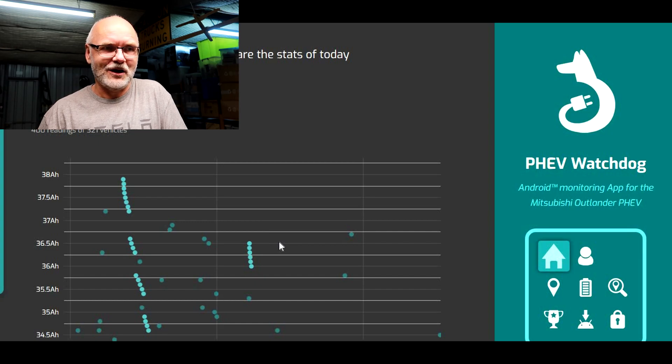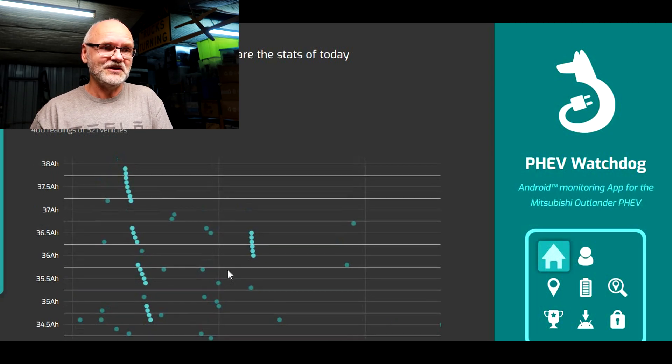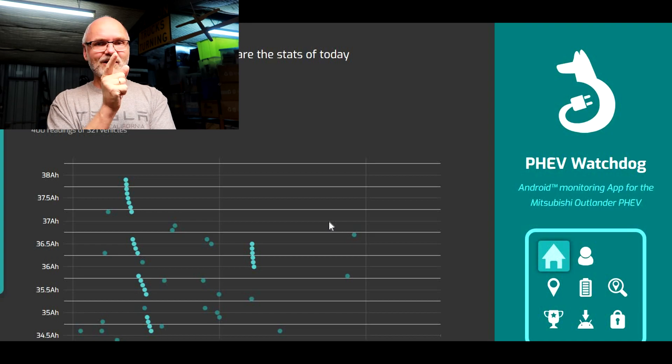My guess is it will do the same with the new battery. Of course this is just a guess because nobody else has monitored and published such figures after a battery replacement. I'll keep a close eye on this battery and publish all the information on my YouTube channel. From what I can see here, this is clearly not a hardware problem — this looks very much like software, because the hardware has changed.